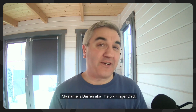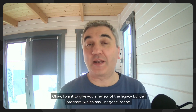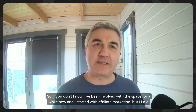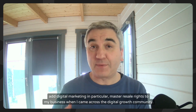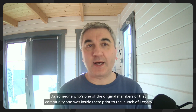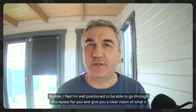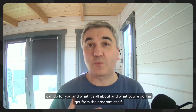Hey guys, welcome to my channel. My name is Darren, aka the Six-Figure Dad. Today's video is all about the Legacy Builder program. I want to give you a review of the Legacy Builder program, which has just gone insane - it's exploding, and there's a good reason why. I've been involved with the space for a while now, starting with affiliate marketing, and I added digital marketing, in particular master resale rights, to my business when I came across the Digital Growth Community. As one of the original members prior to the launch of Legacy Builder, I feel well positioned to give you a clear vision of what it can do for you.